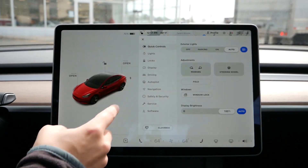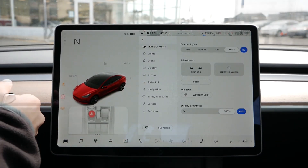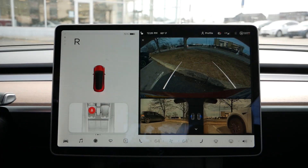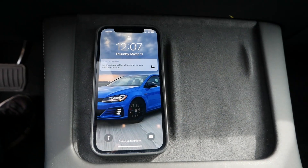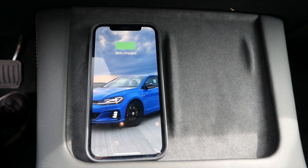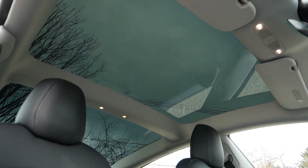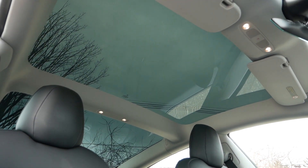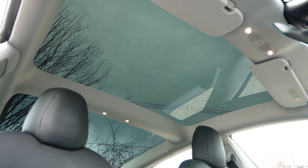Sadly, there is no Apple CarPlay or Android Auto compatibility. To help with parking, you'll have a variety of camera angles to choose from to navigate tight spots. Below you'll find a wireless phone charging pad, and working down toward the center console there are plenty of storage compartments for smaller items. Rounding out the front seating area, above will be a panoramic sunroof which makes the interior feel more open and spacious for all occupants.